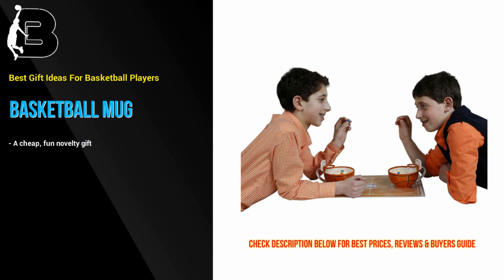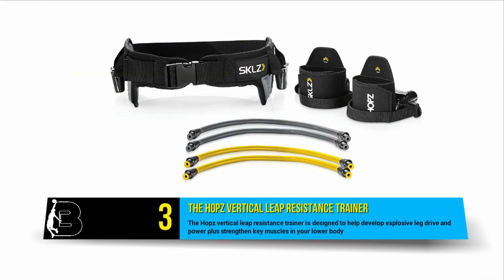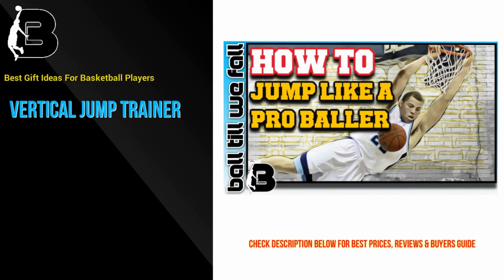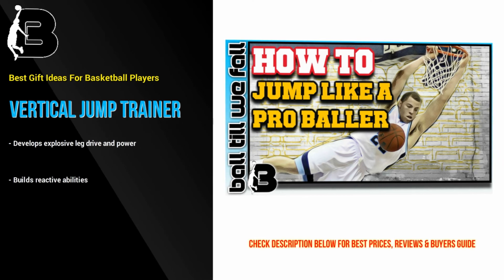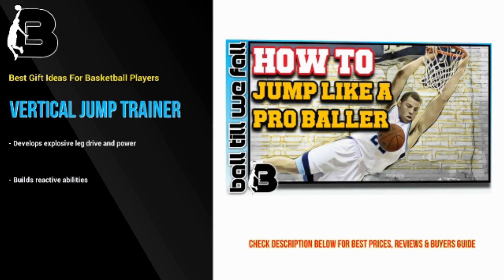At number 3 we have the Hopps Vertical Leap Resistance Trainer, which is designed to help develop explosive leg drive and power, plus strengthen key muscles in your lower body in order to maximize your vertical leaping ability. If you are interested in learning how to jump higher, be sure to check out our step-by-step guide over at BallTillWeFall.com.